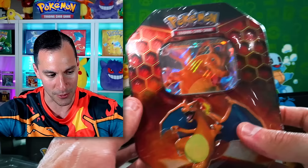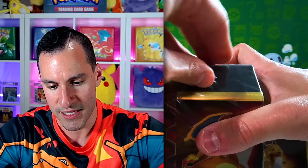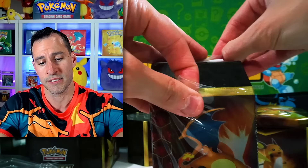Brings us to the final ten packs. I don't know the next time I'll be able to open up Hidden Fates. But I don't take these opportunities for granted — not only to be sitting here opening up cards, but to have y'all at home taking the time, your valuable time, watching me and us open up packs together. So I do appreciate y'all at home.